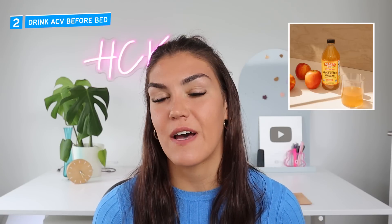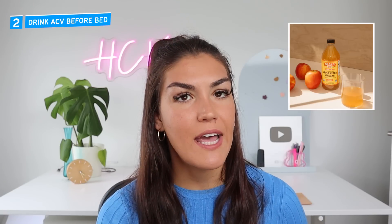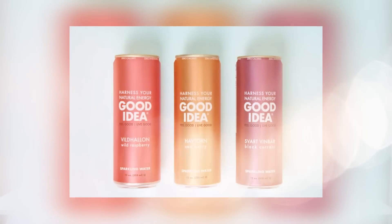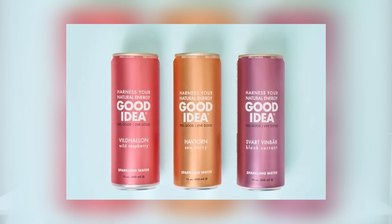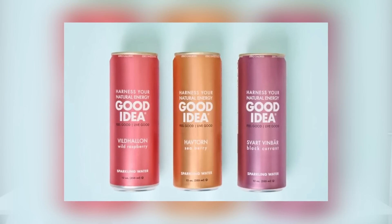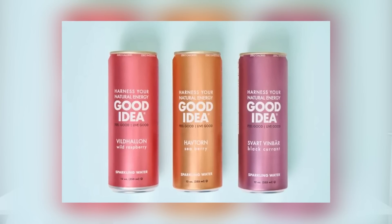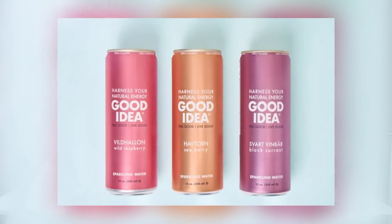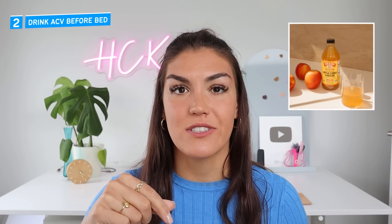If you aren't a fan of the taste of apple cider vinegar, I recommend drinks from Good Idea as an alternative. Good Idea drinks contain a blend of amino acids that help to control blood sugar in a similar way to apple cider vinegar. These drinks are lightly carbonated and they taste a whole lot better than vinegar. I'll put the link to check them out in the description box.